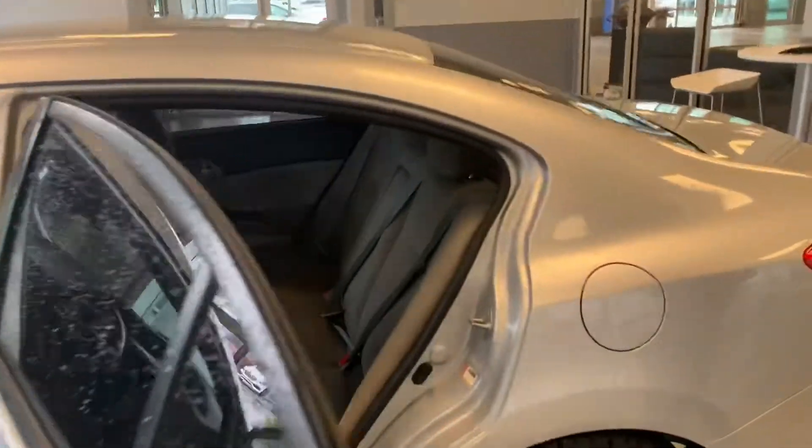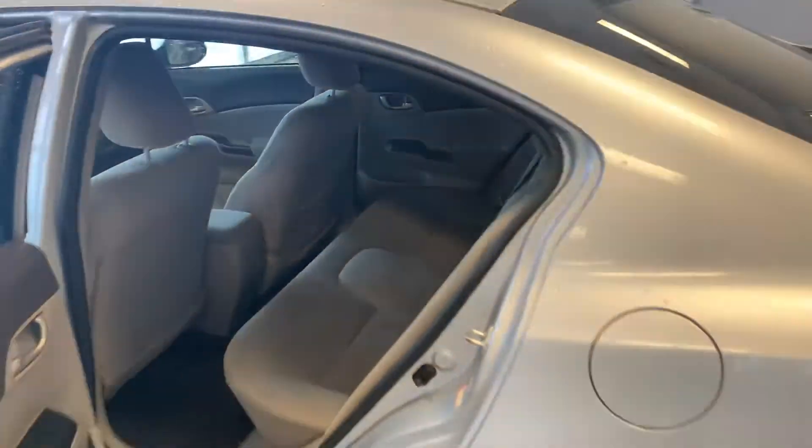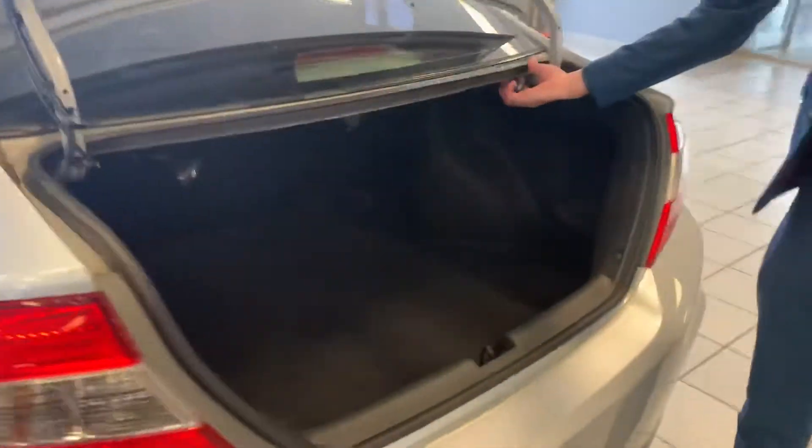AM, FM, radio and climate controls in the middle there. Into the back you can see a lot of spacious seating, super comfortable cloth throughout. On into the trunk space here you can see you can fold the seats down super easily and there's tons of space for cargo if need be.